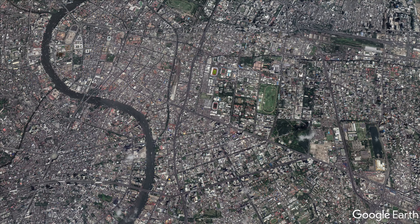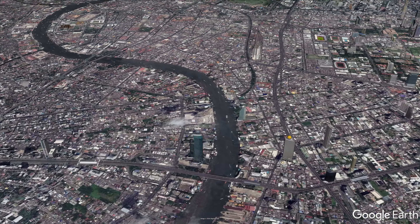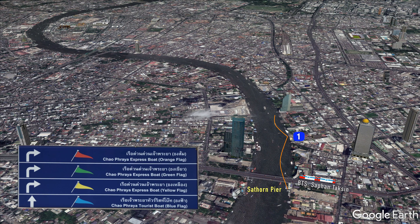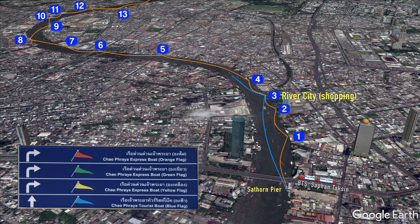But no worries, a quick skytrain ride down to the Sa Phan Taksin Skytrain station will give you access to the Chao Praya River. From South Horn Pier there are a number of ferries going up and down the river, some stopping at all the piers, but if you're heading for the main sites you should hop on the blue flag tourist boats that only stop at the main tourist destinations.